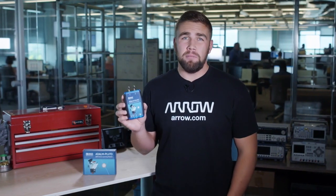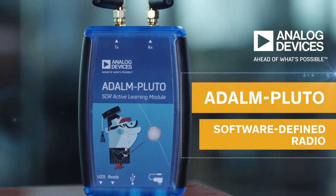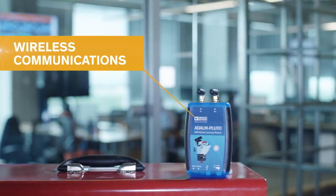This is the Pluto SDR Active Learning Module from Analog Devices. It's an easy-to-use tool that introduces engineers and students to the fundamentals of software-defined radio, radio frequency, and wireless communications.